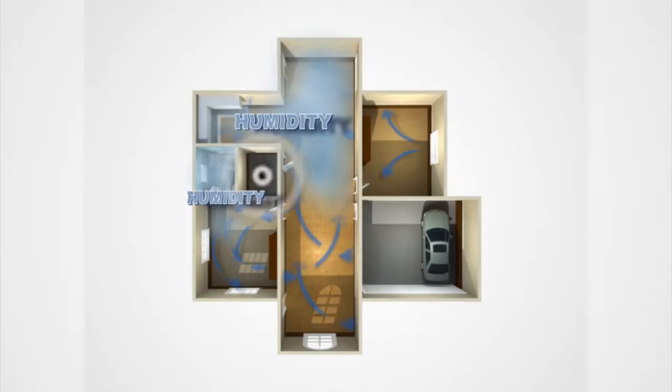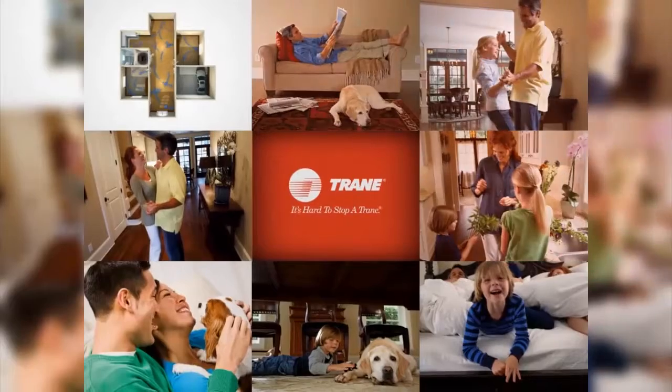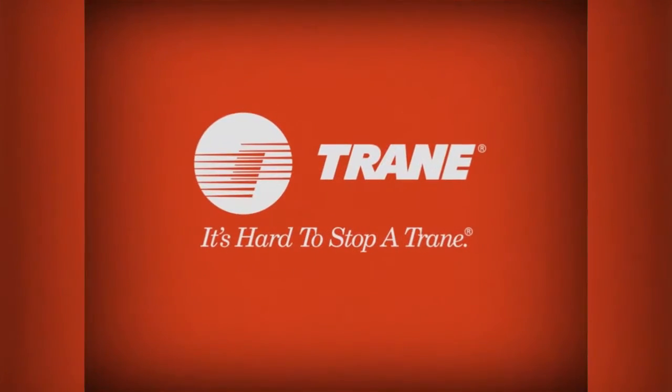The innovative, quiet, variable-speed fan dehumidifies in the summer for cooler air, providing you with exceptional year-round comfort worthy of the Trane name.